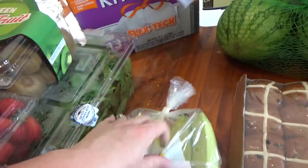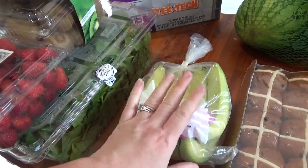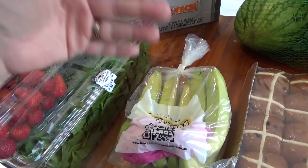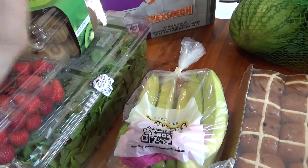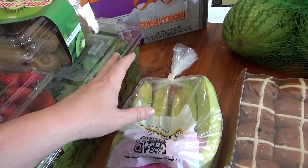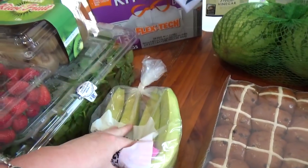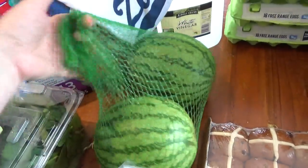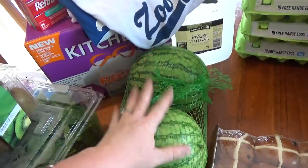I only got a small amount of bananas — they were a better price than at the supermarket but still not great. We use so many bananas that I end up spending a fortune on them anyway, but I just refuse to spend $30 on bananas all at once. I got two melons for around $5.50, which was a really good price.